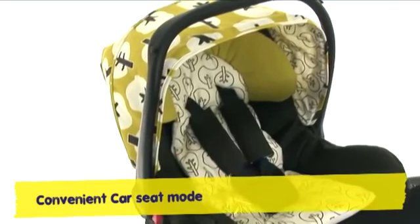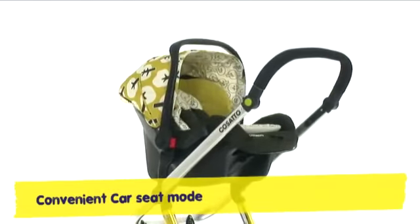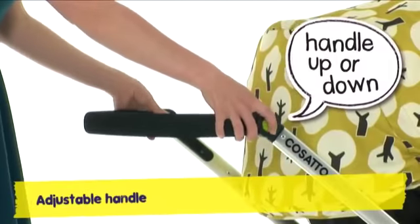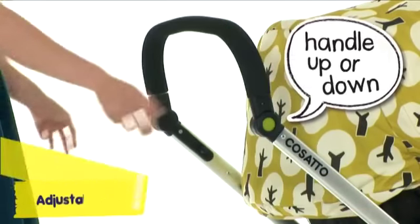Go from car to shops with no mid-move mither. For a peaceful trip out, there's nothing finer. With an adjustable handle that's casually clever, tall or short, Giggle will suit you whatever.